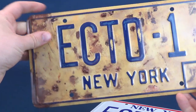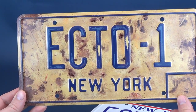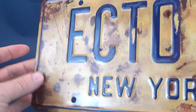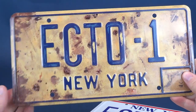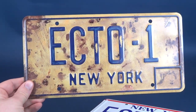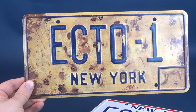They also offer the new Ecto-1 distressed license plate appearing in Ghostbusters Afterlife. This is a recreation of the plate from the film, with printed rusting and aging to mimic the weathered look of the Ecto-1 as it appears in the movie — neglected and aged. Short of being pristine and shiny, it's a pretty bang-on likeness based on footage we've seen.